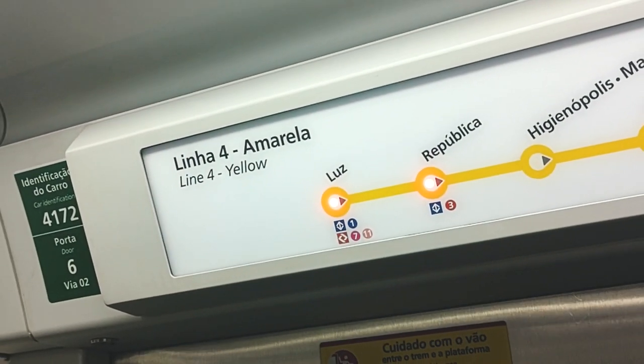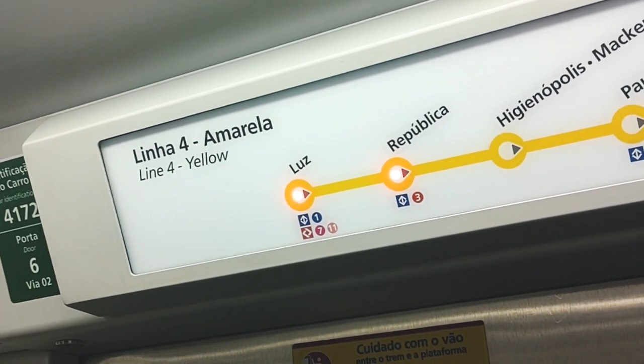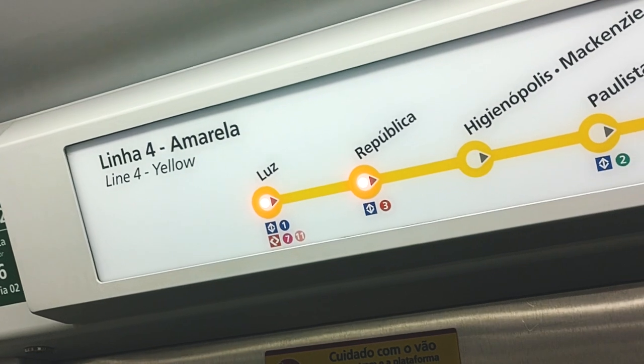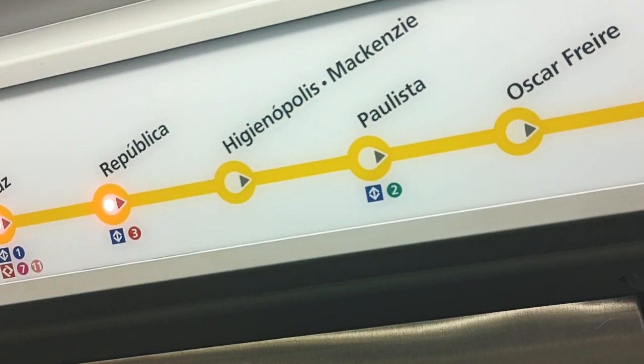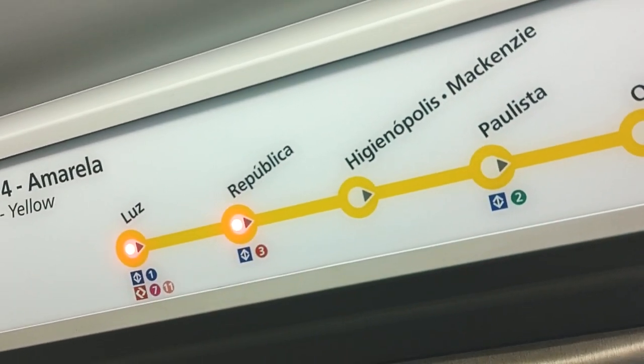From Luz Station we're going to continue on to República, Higienópolis, and Paulista — just three more stops on the metro.